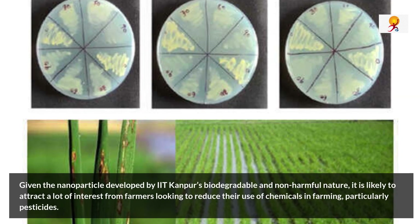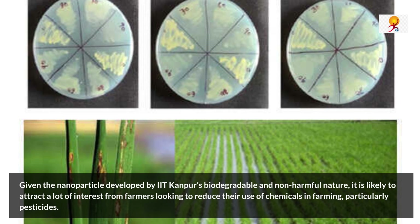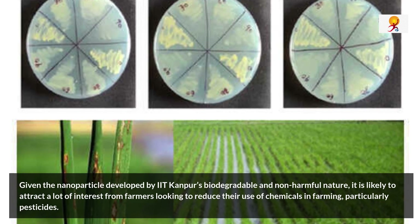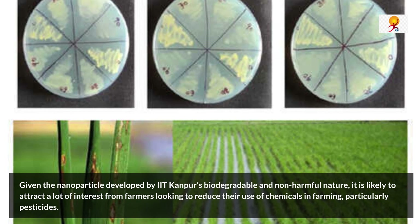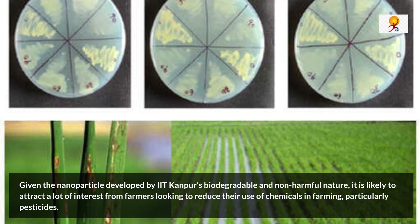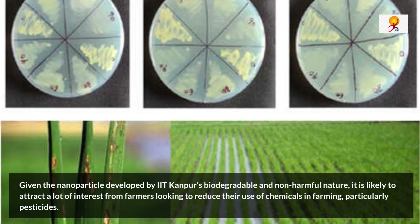Given the nanoparticle developed by IIT Kanpur's biodegradable and non-harmful nature, it is likely to attract a lot of interest from farmers looking to reduce their use of chemicals in farming, particularly pesticides.